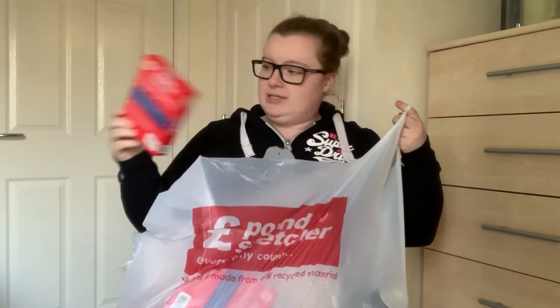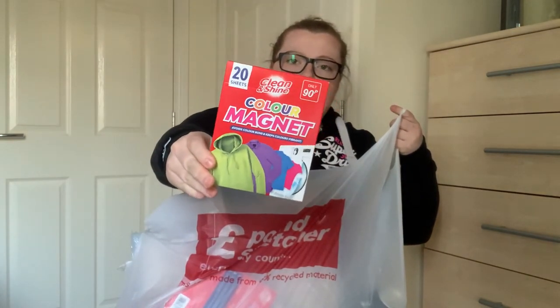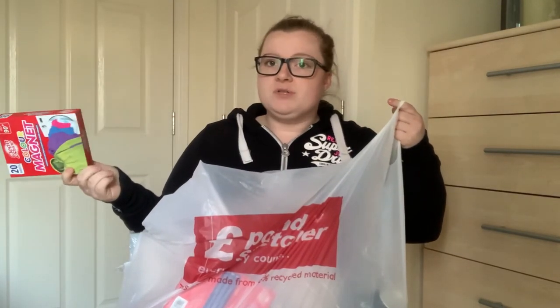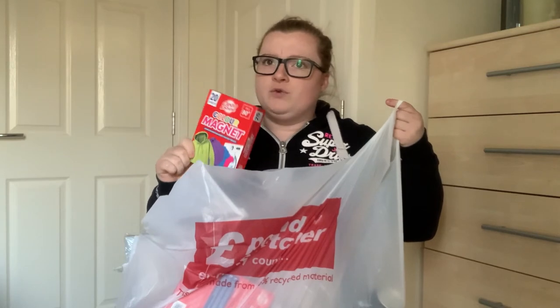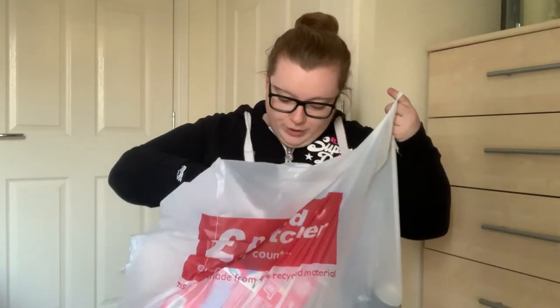Next up, I use these all the time - color catcher magnets for the washing machine. It means I can put a white item with colored items because we don't always have enough whites to do a separate white wash. These were 90p each. They did have a big box of 40-plus-two but it's actually more expensive, so it's cheaper to buy two boxes at 90p - an interesting tip!